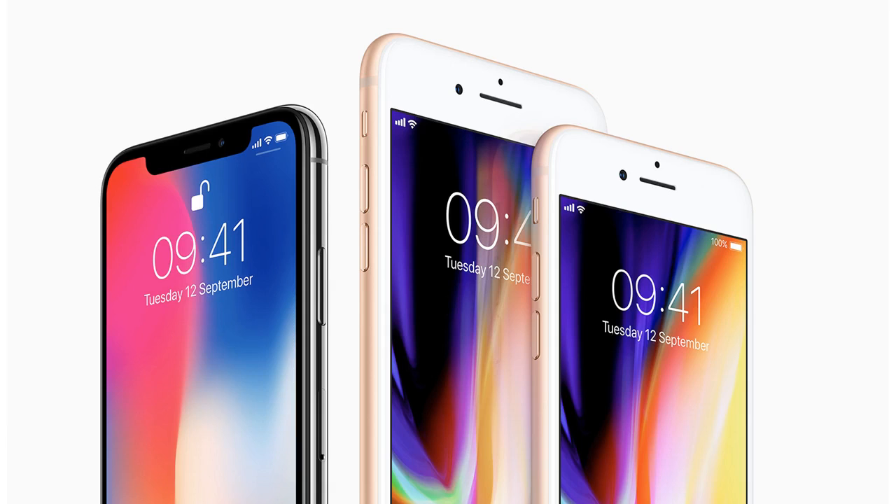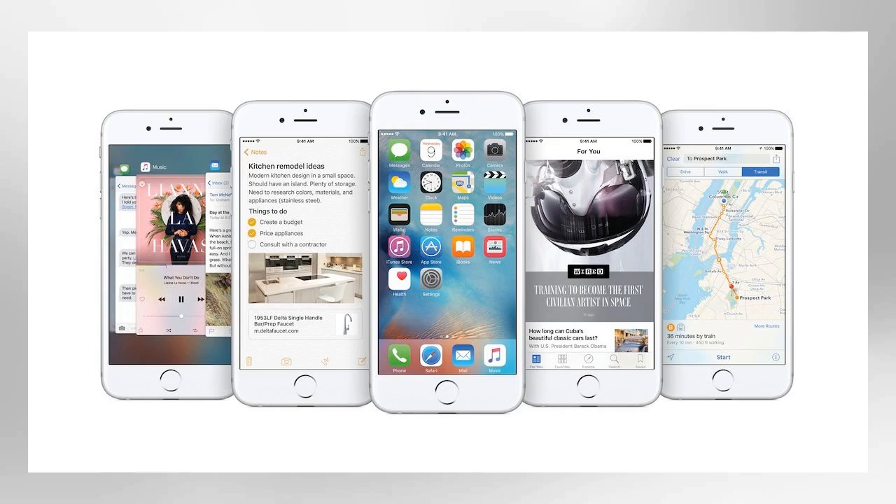Q1: What software did PC owners use to manage iPods before iTunes? Q2: How many versions of the iPhone have been released? Q3: What two things did Steve Jobs say an Apple tablet must lack? Q4: How many songs did Apple offer with the US launch of the iTunes Music Store in 2003?